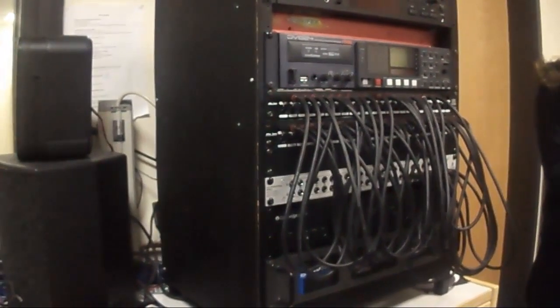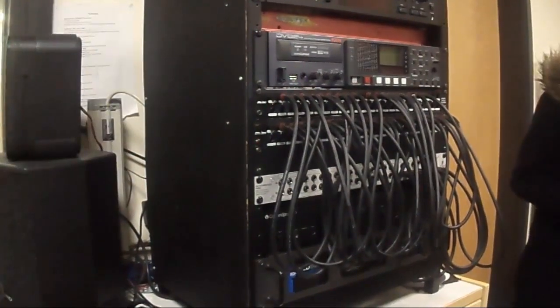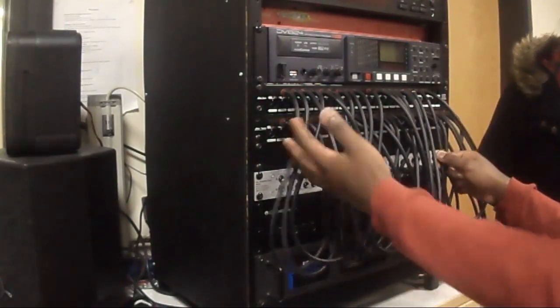And then over here we have our 80s retro — whatever that is. No one knows what it is. Angeline, what is that? It's pretty useful sometimes. It hasn't been used since, like, 1998.